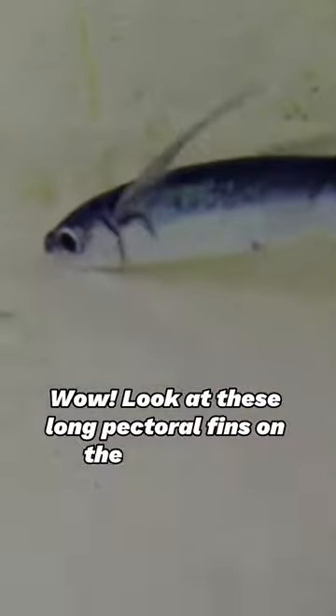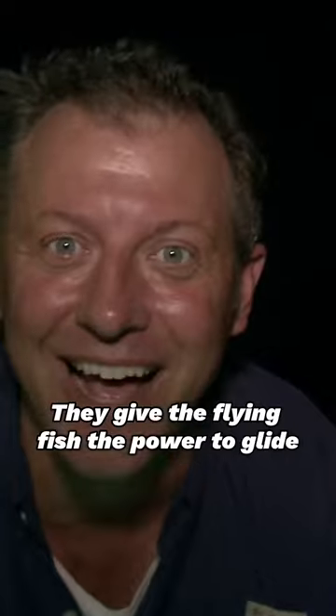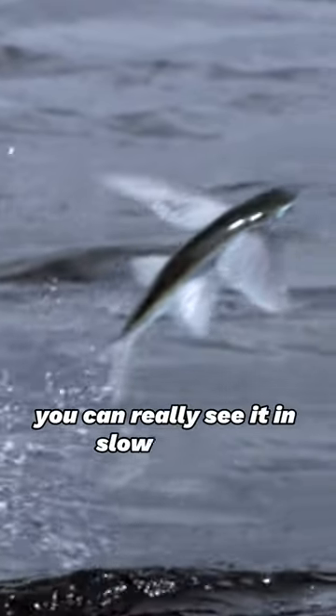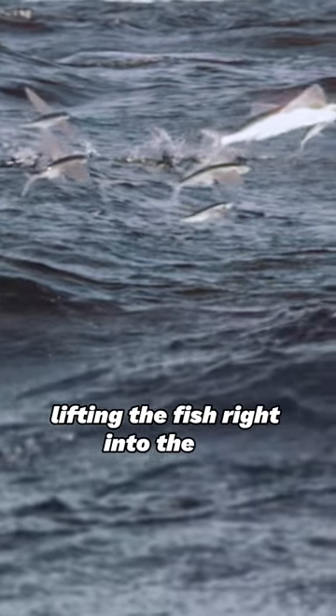Look at these long pectoral fins on the flying fish. They are so long, they really are like wings. They give the flying fish the power to glide. You can really see it in slow motion when they spread those fins out, lifting the fish right into the air.